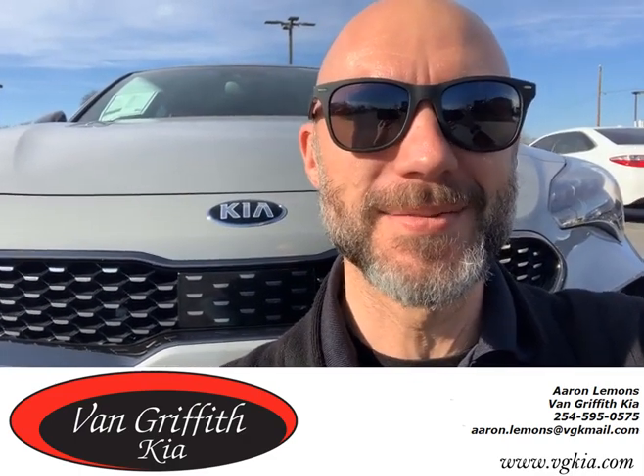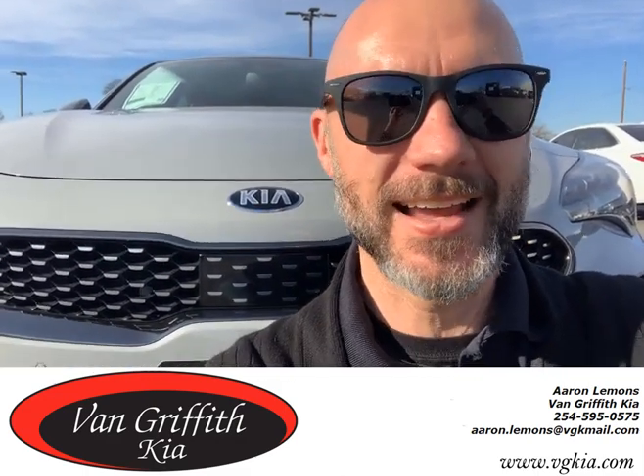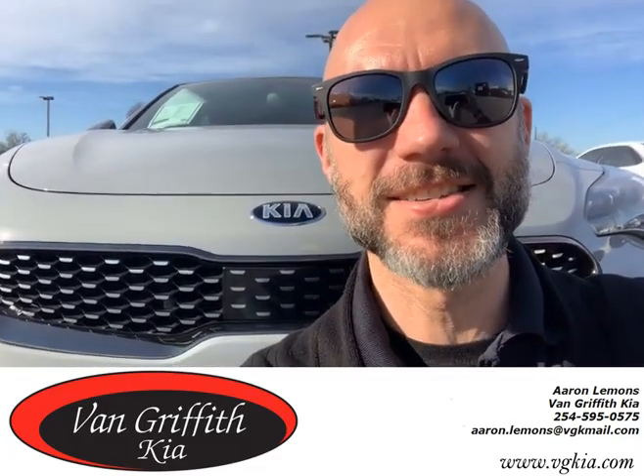Swing by and see me over here at the dealership. Give me a call, 817-573-0400. Come check out this Stinger. Take it off my hands before I trade in my car for it and I'm having to ask for forgiveness instead of permission. See you guys soon.